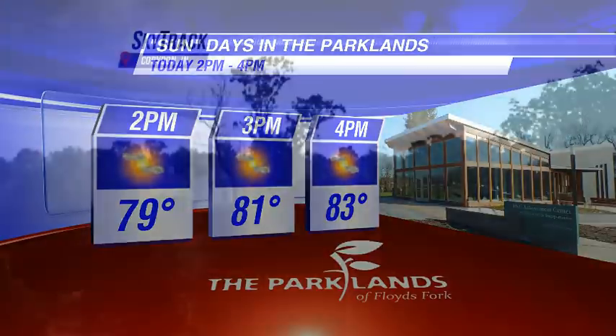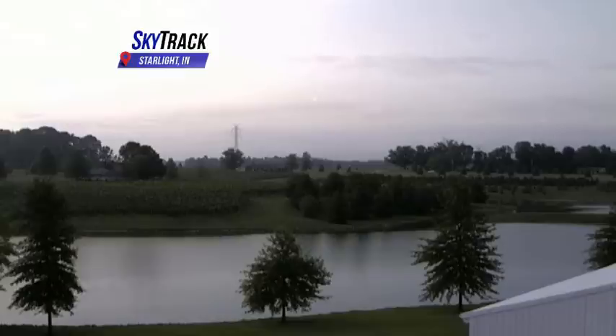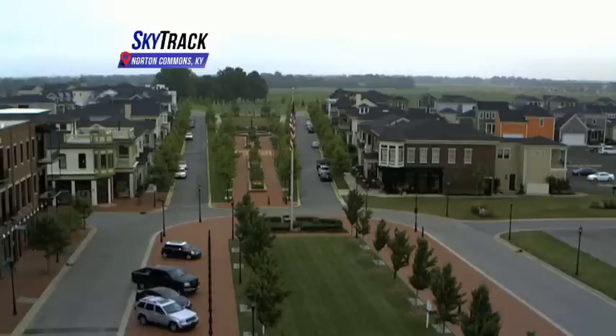Hopefully we'll cross our fingers on that and help the trend speed up on getting those clouds out. On our SkyTrack network of cameras, you can see the clouds and some sunshine in Cordon this morning. As we head throughout areas of Kentuckiana, we've also got clouds in Shepherdsville — more clouds than sun. Starlight is starting to see a few breaks in those clouds, and it looks like a nice day up there so far. Norton Commons is starting to see temperatures into the 80s.